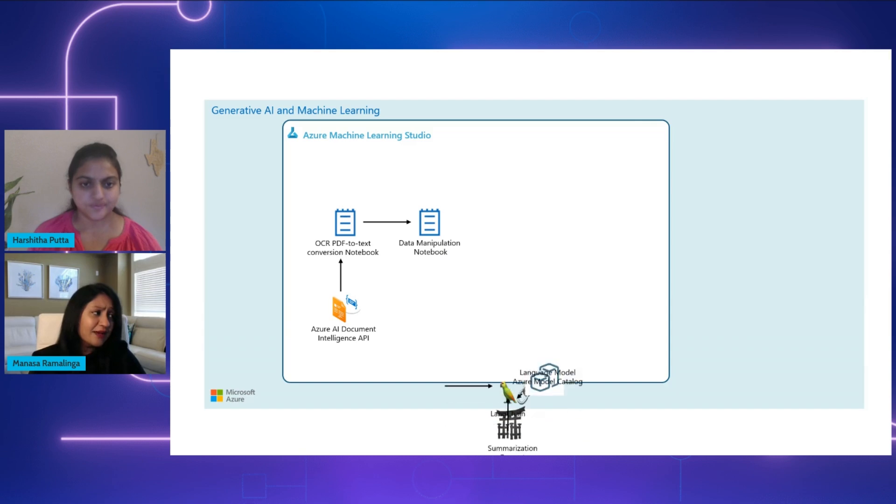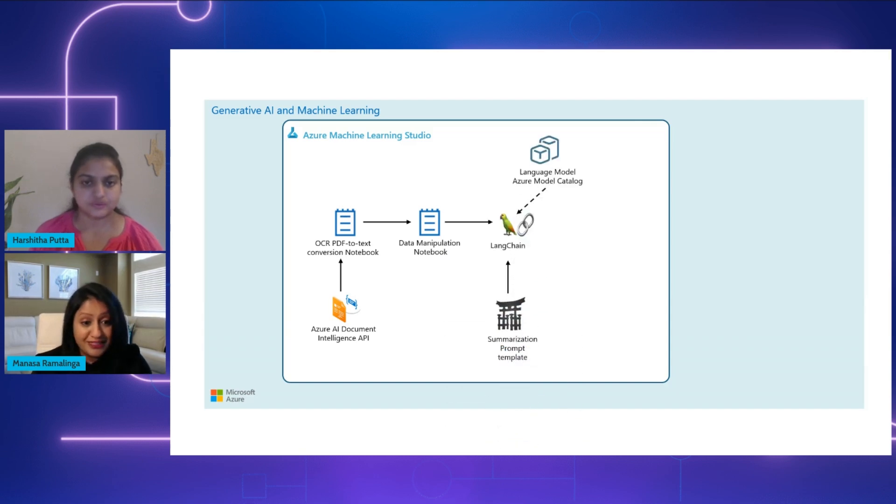The next step is prompt engineering. To generate effective summaries, we use Jinja templates to craft and fine-tune prompts that suit different types of referral documents. We then leverage LangChain's summary chain and use any chat completion models available in the Azure model catalog to generate the summary itself.